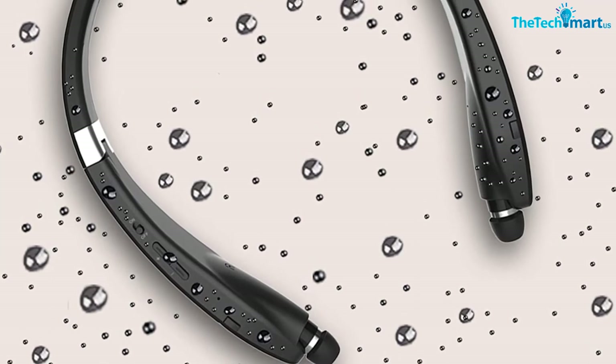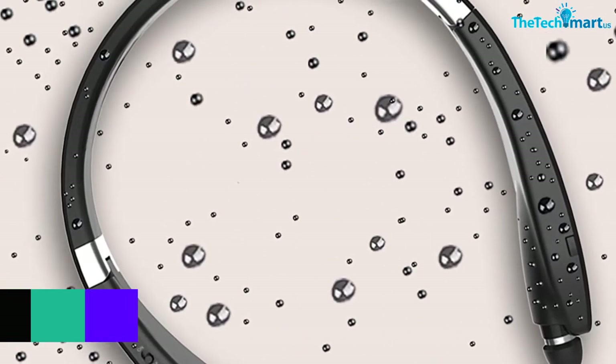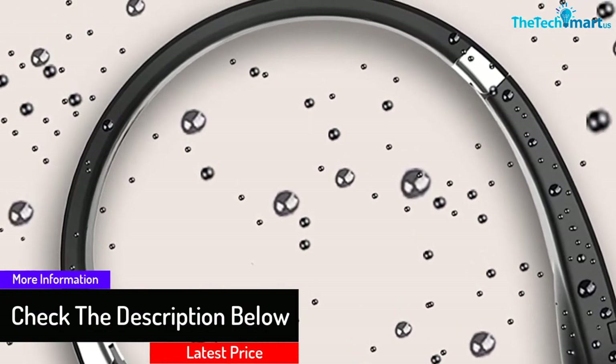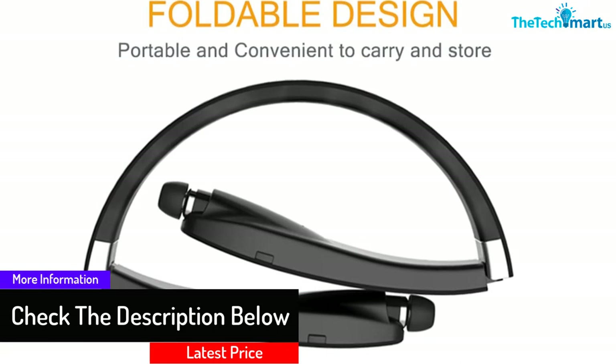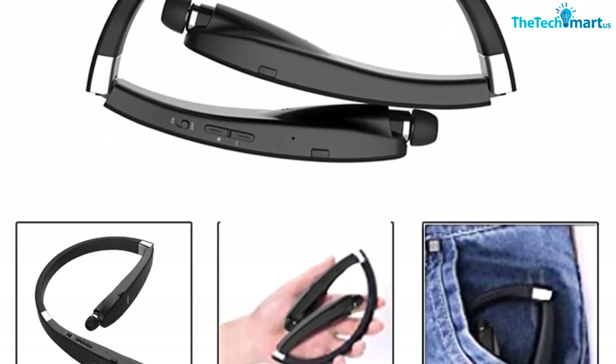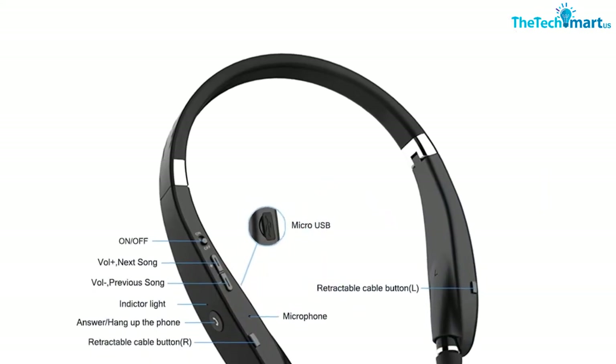The neckband is constructed from high-quality ABS and PC material, offering resistance against splashes and sweat. The premium rechargeable battery allows this device to run for almost 16 hours. The Bluetooth v4.1 chip provides distortion-free and ultra clear audio.